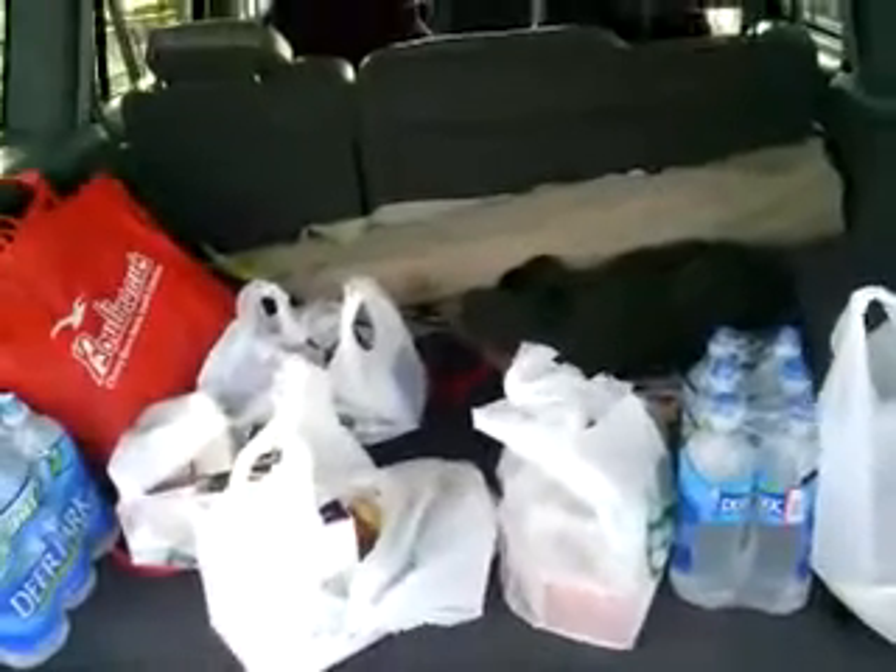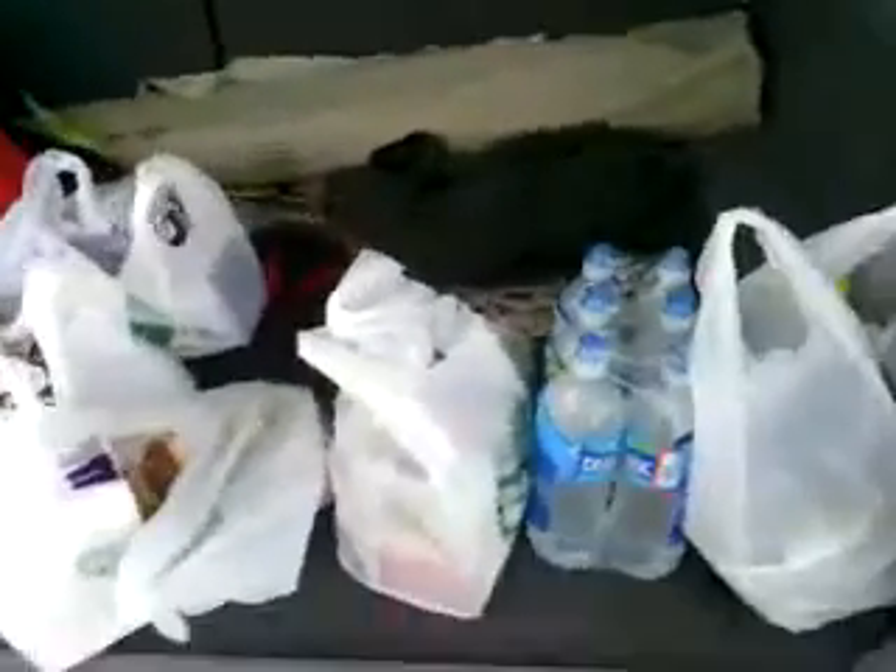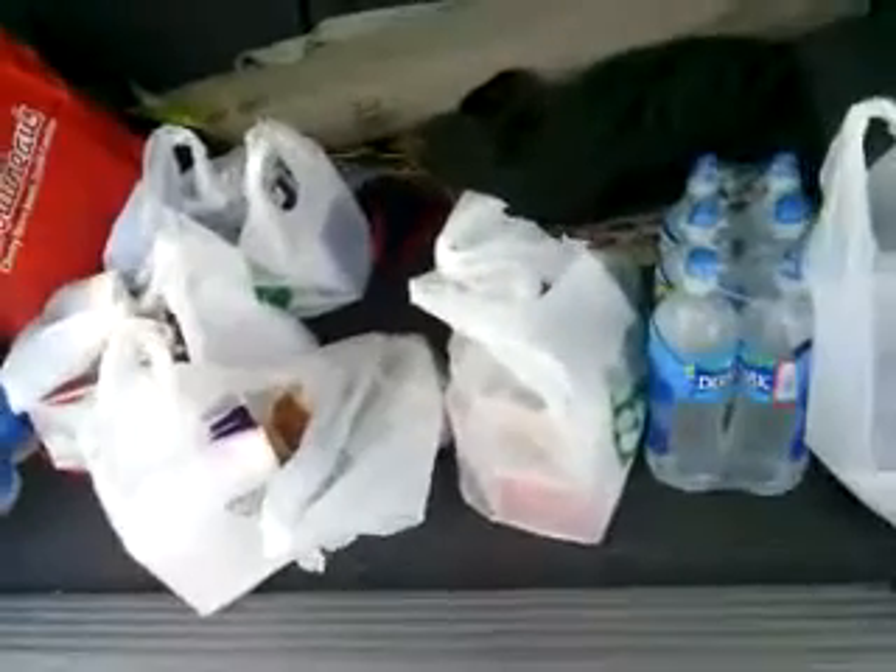Hey everybody, it's Bristola — Little Savings in Wilmington — and this is my Lowe's Food haul. Not very many bags at Lowe's Food. I'm sitting outside in the parking lot.